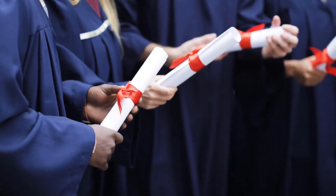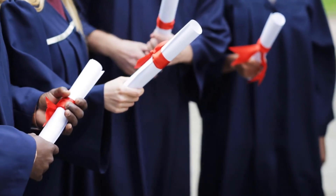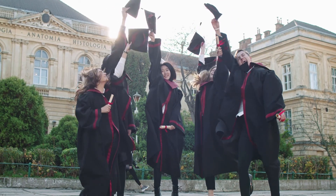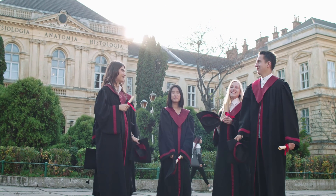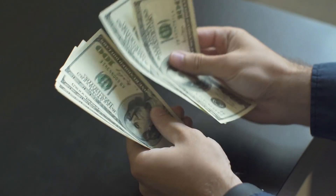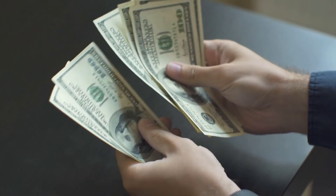This video will show you the differences between a major in math and economics and which can make for the better major overall. According to PayScale, the average pay for someone with a bachelor's degree in mathematics is $77,000 and the average reported pay for someone with a bachelor's degree in economics is $72,000.